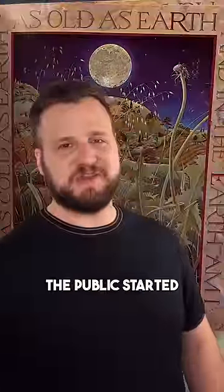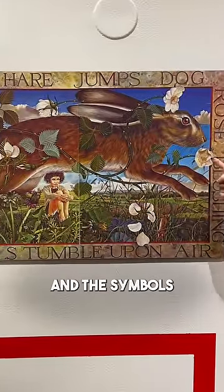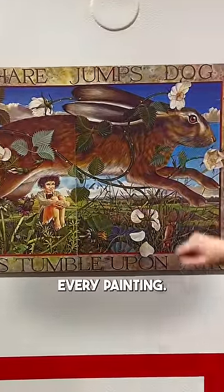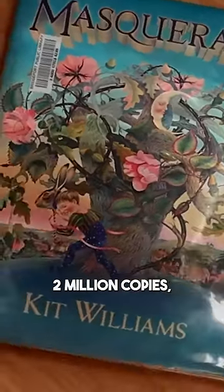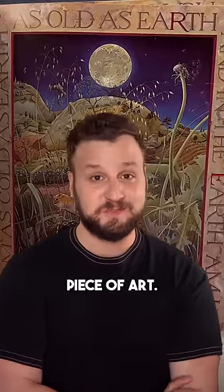And it really worked. The public started obsessing over every detail about the layout and the symbols and the words around every painting. And the book went on to sell about two million copies, which I think is a good demonstration of approaching any good piece of art.